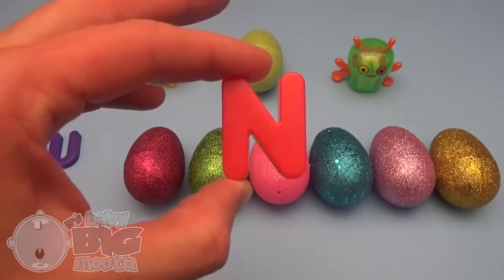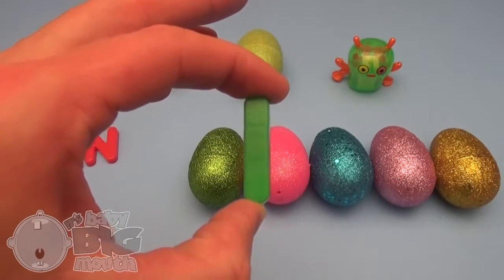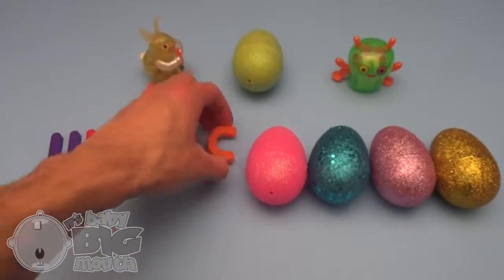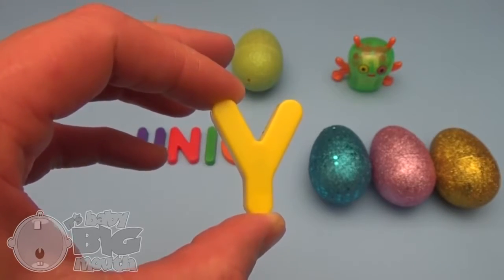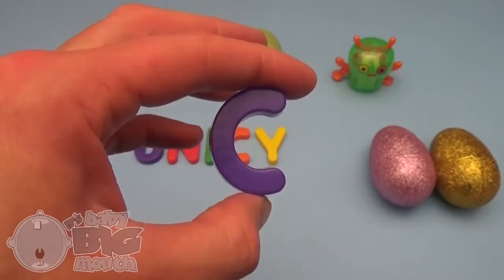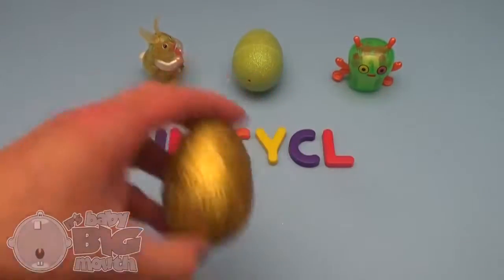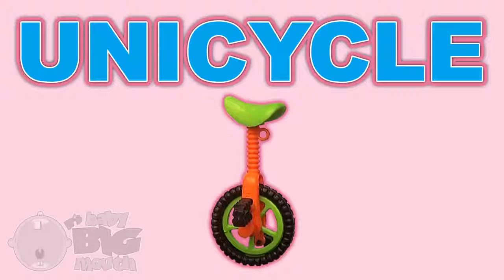N! I! C! E-Y! C! L! E! And what's that spell? Unicycle!